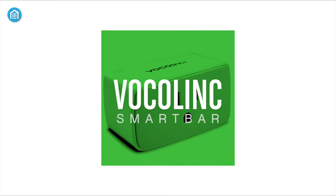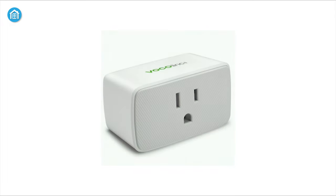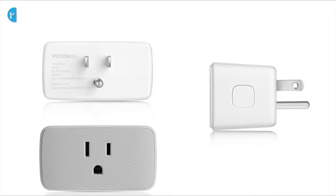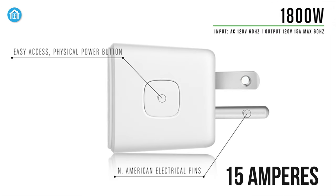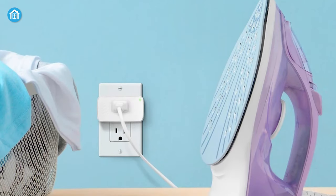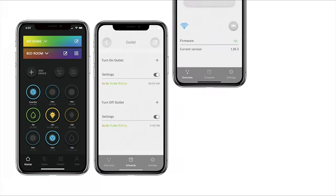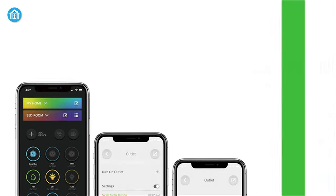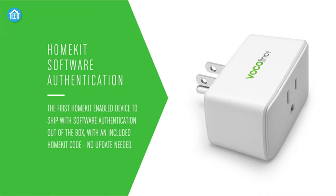Next, the Vocolink Smart Plug is an impressive option for your Apple ecosystem that offers great value for money. It has a maximum current rating of 15 amperes and a power rating of 1800 watts, so it can handle a heater or air conditioner without any problem. Through the Vocolink app, you can check status, set schedules, and more even when you're not at home, and thanks to Apple HomeKit support, you can enjoy a hands-free connected home experience.